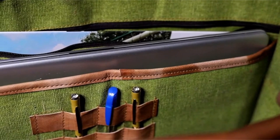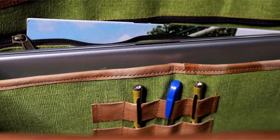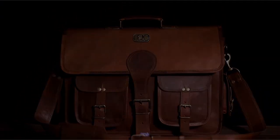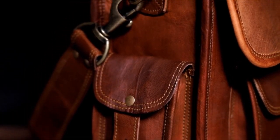More than just accessories, Quero bags add depth and character to your personality. Measuring 18 inches by 13 inches by 5 inches, this spacious bag is perfect for carrying everything you need for work, school, or travel. With a dedicated laptop compartment, multiple pockets, and a zippered back pocket, this bag offers ample storage for your essentials.